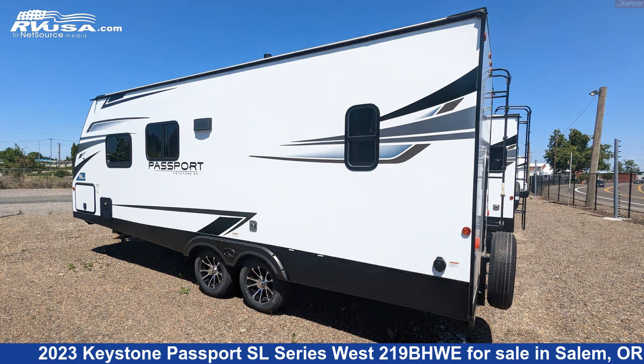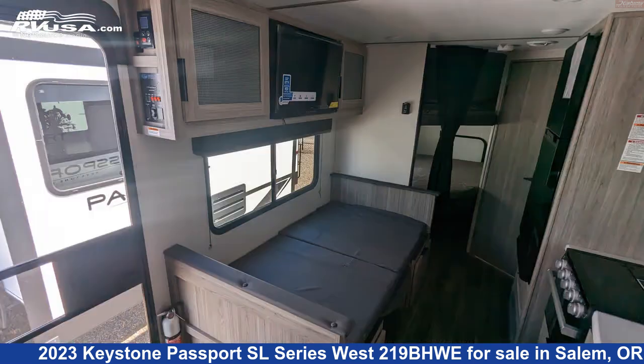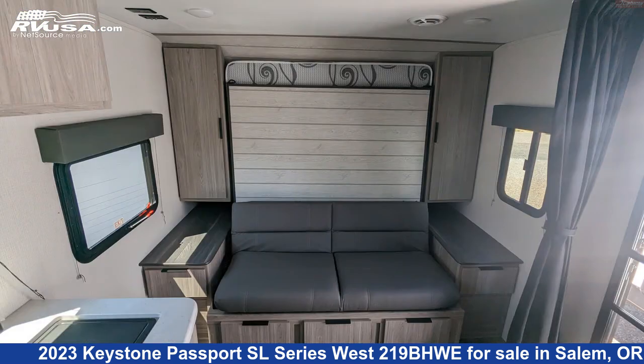This new Keystone is 25 feet 10 inches in length and features sleeps 8, external shower, LP detector, smoke detector, CO detector, TV, skylight, water heater, microwave, leveling jacks, awning, and 60 gallons fresh water capacity.